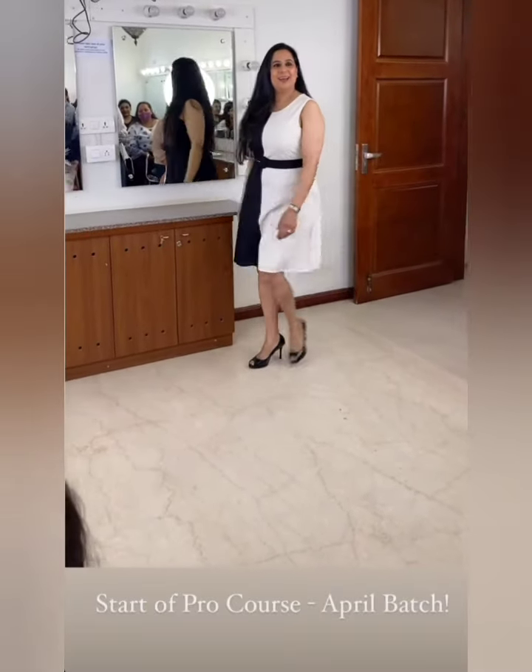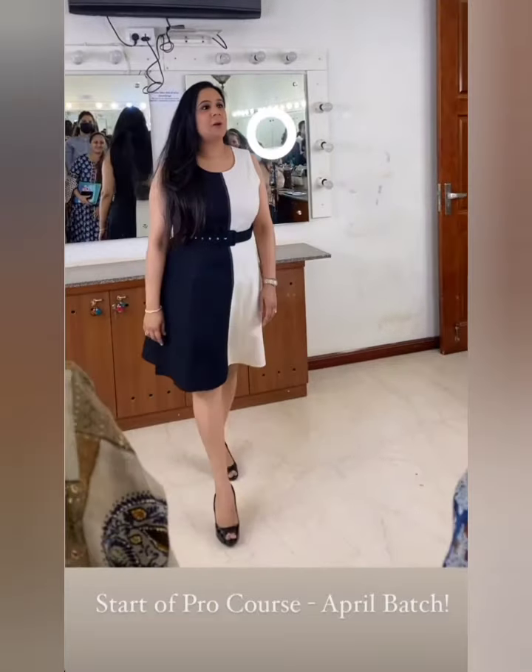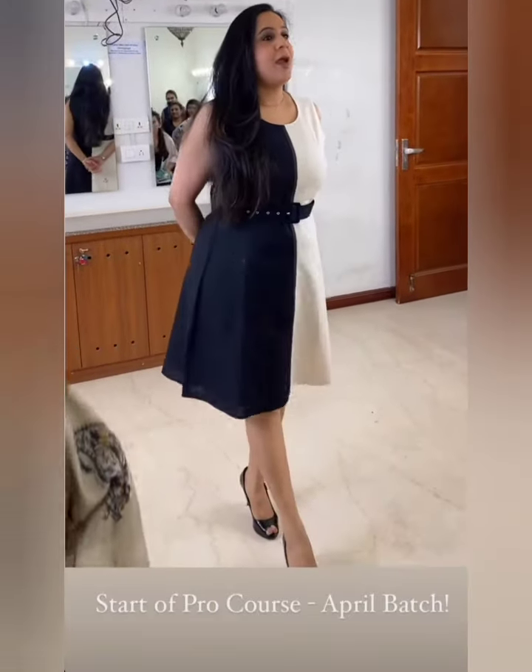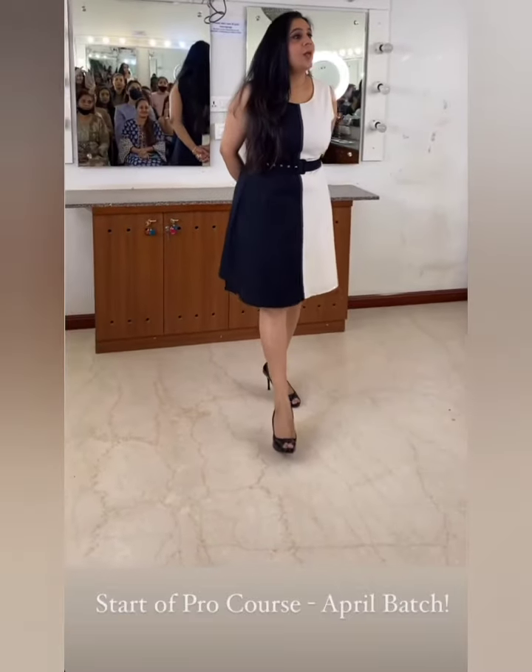Good morning, have a seat. Welcome to Parulgan Makeup Academy. You're going to have lots of fun and lots of makeup.